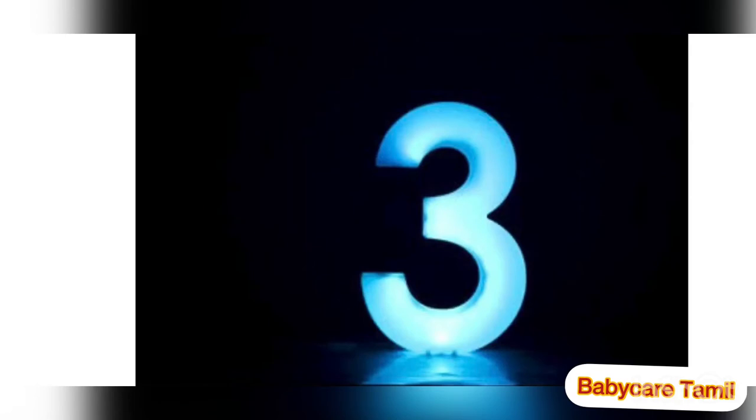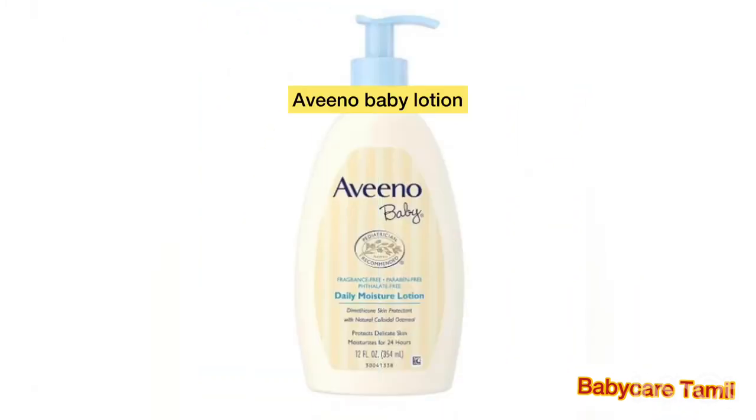Number three body lotion is Aveeno Baby Daily Moisturizing Lotion, which is a worldwide product. It is very popular in the Philippines too. It makes your baby's skin very soft and smooth, nourishes your baby's skin, and helps avoid dryness and itching.